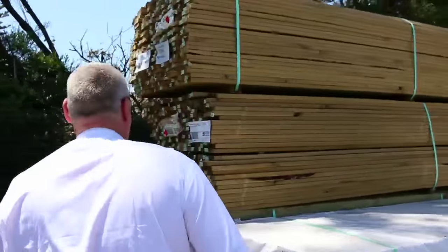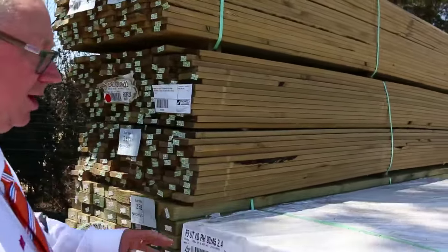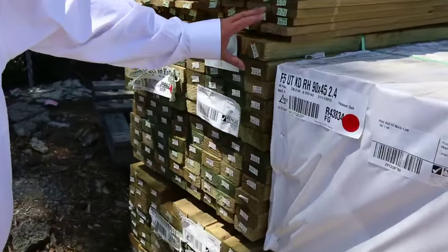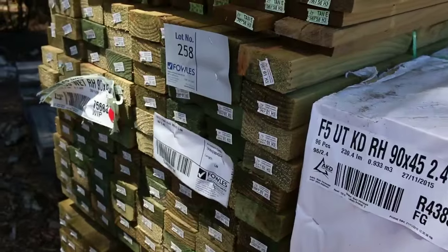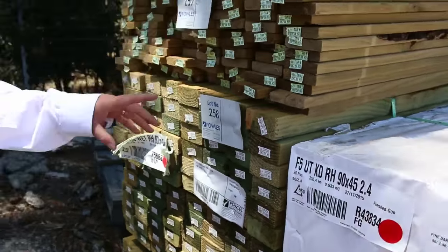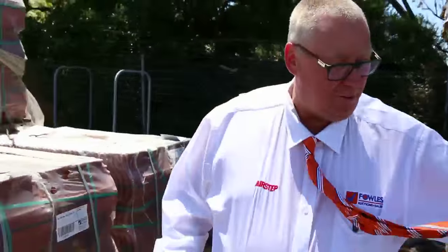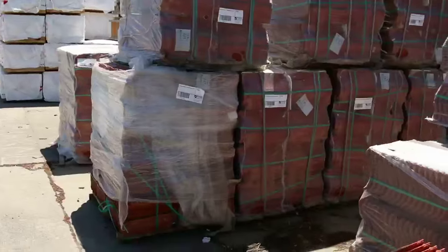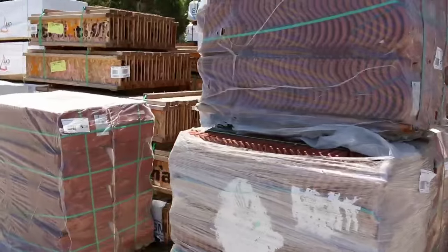Tomorrow there's one more load of treated pine coming in this afternoon. There's 90 by 90 treated pine posts and a whole heap of other sizes. At the back of this row we've got some long-length 90 by 45 treated 5.4s and a couple of packs of treated pine decking — lots 256 and 257. They're expecting another truck load of treated pine before the auction. There are also whole heaps of roof tiles.